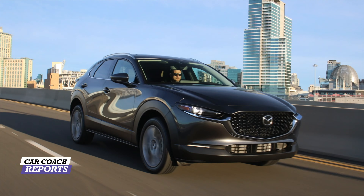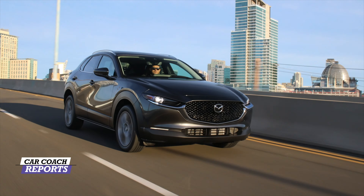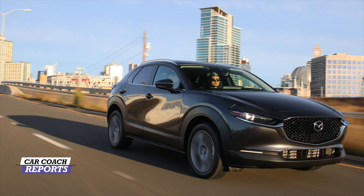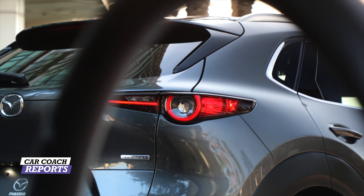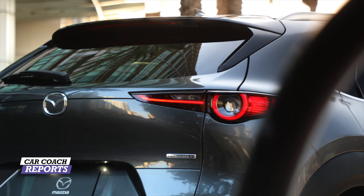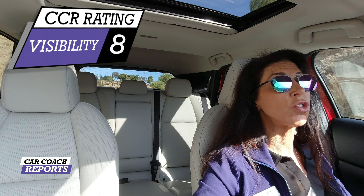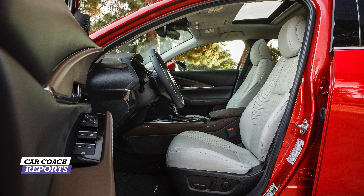When it comes to visibility, which is a really important factor when owning any vehicle, you have a big windshield and nice-sized glass. The back glass, because of the style of this compact crossover, is a little angled. I gave it an eight — pretty good visibility — and the fact that it has cross traffic alert is a massive plus.